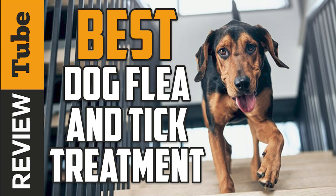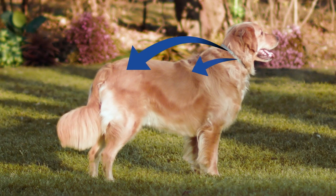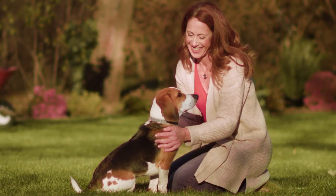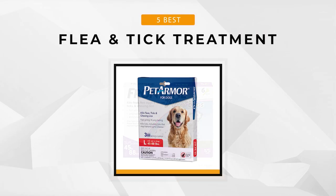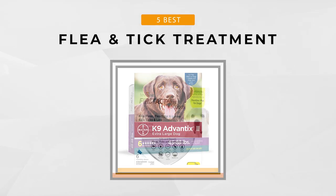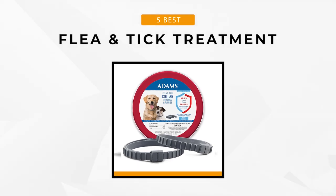We all love our canine companions and want them to live their lives happy and fun. But there comes a time when certain pests invade your dog's body and cause discomfort and irritation. For that very reason, we at the ReviewTube channel have tasked our researchers to find the best deals on the top five dog flea and tick treatments on the market today. With that being said, let's get on with today's review.